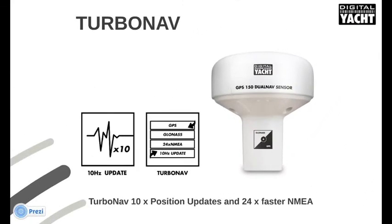There are a few other tricks up its sleeve too. We've developed a new technology called Turbo Nav, where we update position 10 times per second. Traditional NMEA data is only updated once a second. With 10Hz updates, you'll notice much smoother plotter redraws, tracking, and heading information on your chart plotter. Turbo Nav is also capable of sending NMEA data at 24 times the normal speed, so it's ideal for high-speed navigation situations or on board racing boats.